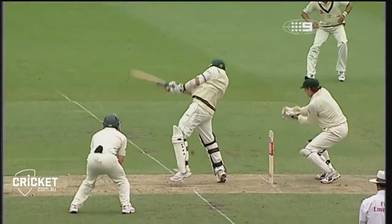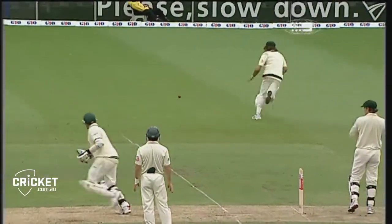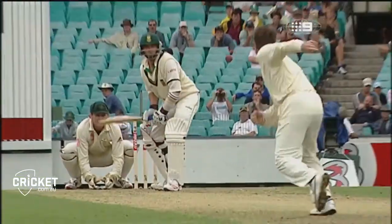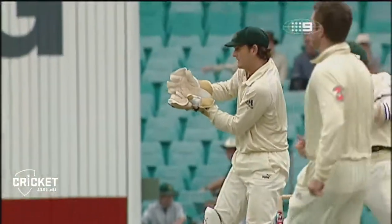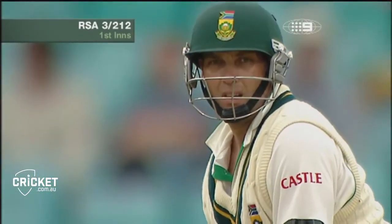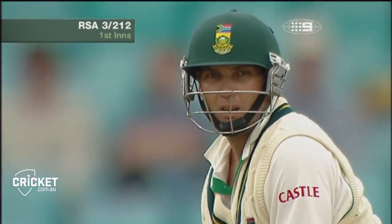Very well placed shot from Jack Kallis — waited for this nicely, just beat Andrew Symonds and that opened up that big gap just behind point. Beautifully placed, waited for it and placed the ball. Starting to play with good intent all around the ground, to the quicks as well as the spinners.